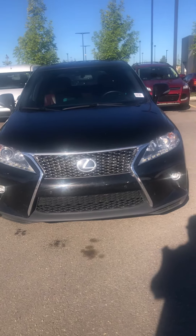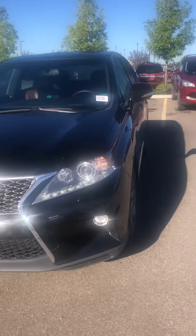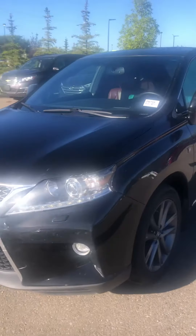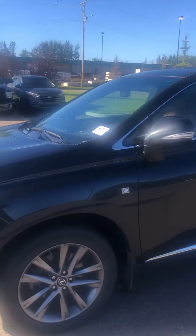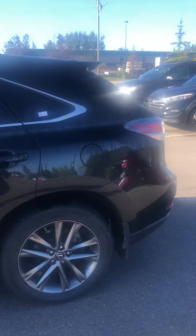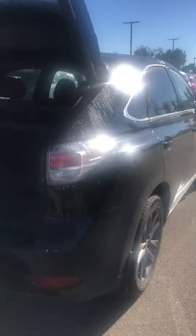Good morning, this is Bob from Spruce Grove Hyundai. I just want to do a quick walk-around video of the 2015 Lexus RX 350 — this is an F-Sport as well. This one's got the power liftgate, the sunroof, the heads-up display on the windshield — pretty well loaded right up.